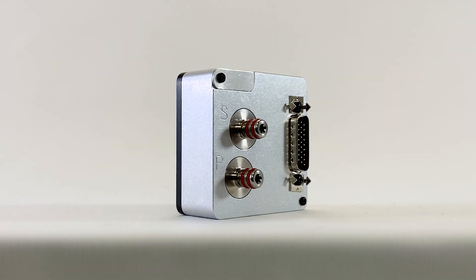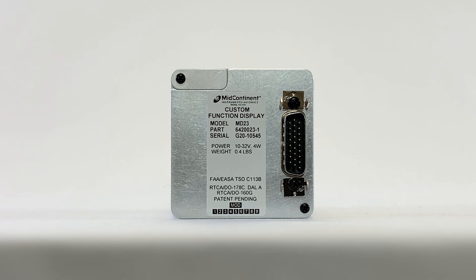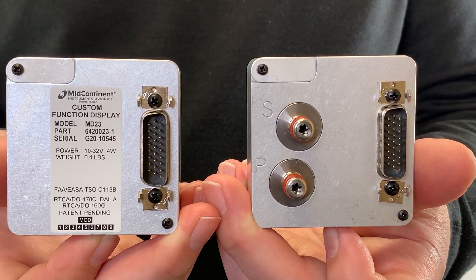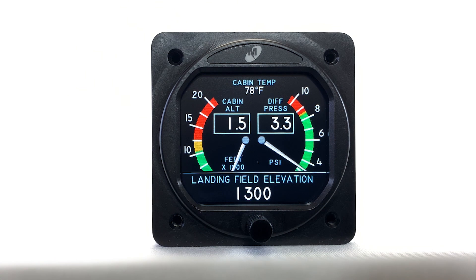The way we customize the function is a function of the input we have available to the product. If you've got an analog voltage input, an ARINC serial data input, or even a pneumatic like a pitot-static or pressure type of input, we can use that to create an instrument. That could look like an altimeter, an airspeed indicator, or a cabin pressure indicator and monitor — those are all pressure applications.